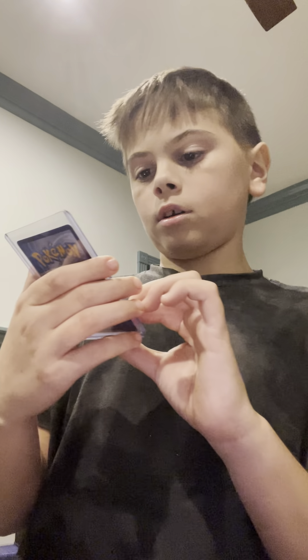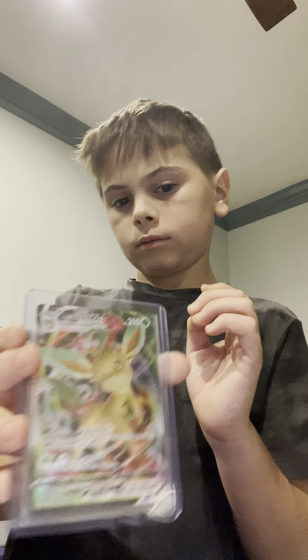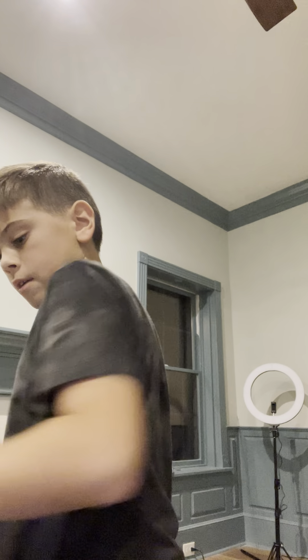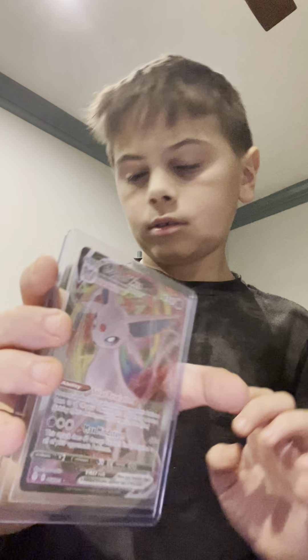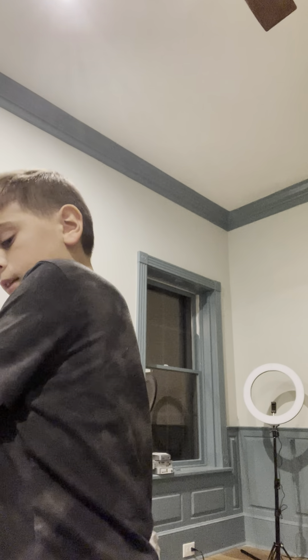A GX from 2019. A 2019 GX. A 2019 GX. A 2019 GX. A 2020 V.